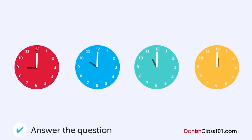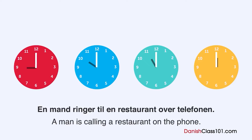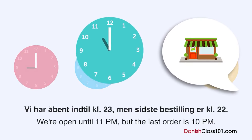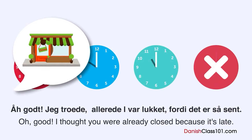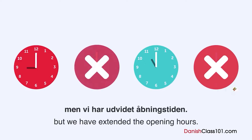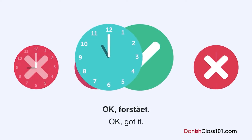Hvad tid lukker restauranten? En mand ringer til en restaurant over telefonen. Hvad tid lukker restauranten? Undskyld mig. Hvor sent har I åbent til? Vi har åbent indtil kl. 23, men sidste bestilling er kl. 22. Åh, godt. Jeg troede allerede, I var lukket, fordi det er så sent. Vi plejer at lukke kl. 22, men vi har udvidet åbningstiden. Åh, okay. Men vi lukker restauranten kl. 21 om søndagen. Okay. Forstået.